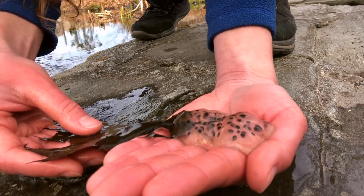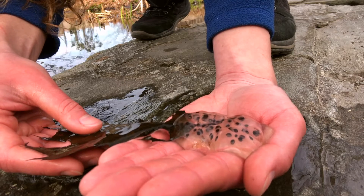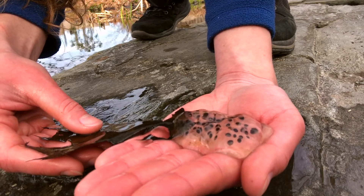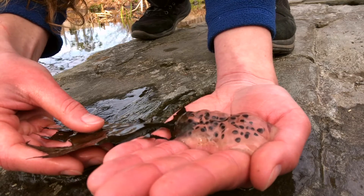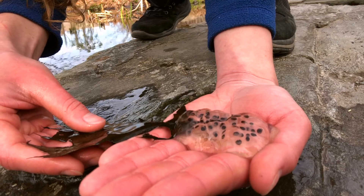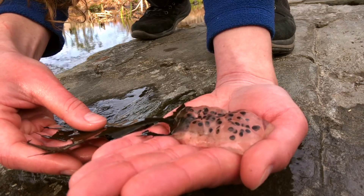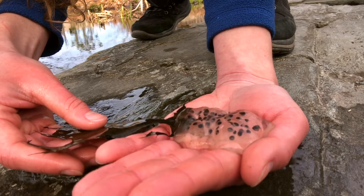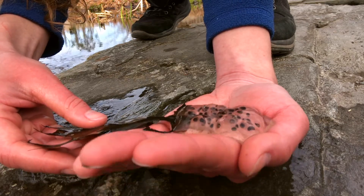Something else you might notice, which helped me determine that it was a salamander egg mass and not a frog egg mass, is that the eggs are a little milky. You can see them within the clear outer gelatinous coating, and it's also not as densely populated as the frog egg mass.